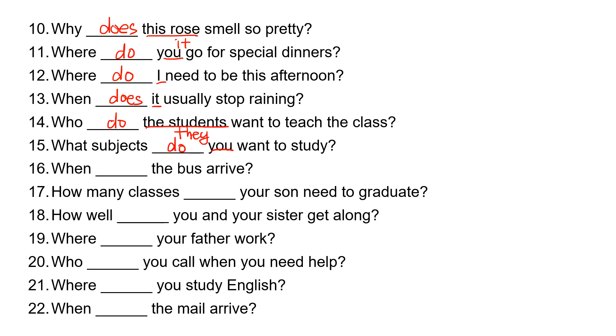Number sixteen: when, blank, the bus arrive? 'The bus' is 'it,' so it takes 'does.' When does the bus arrive?